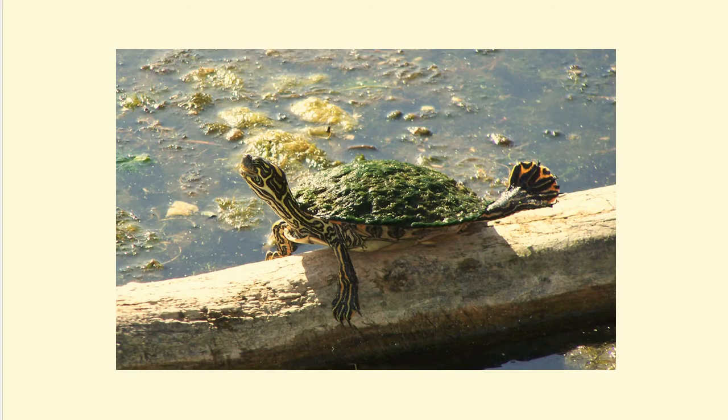River cooter. This turtle is often seen on river banks or logs basking in the sun. It can grow to a length of about a foot and eats aquatic plants, grasses, and algae. Large webbed feet make the river cooter an excellent swimmer capable of negotiating moderately strong river currents.